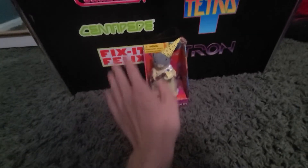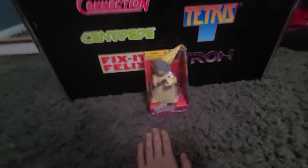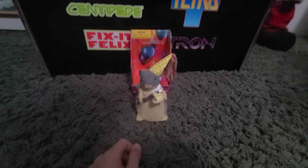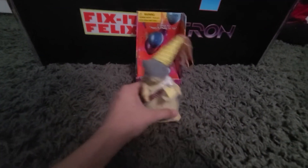New in the box. I took it out and cut the zip ties because I wanted to know if the batteries were corroded. They weren't, thankfully. So he fully works.